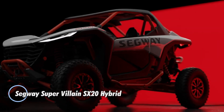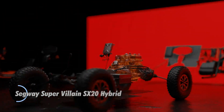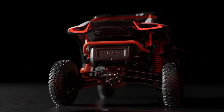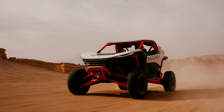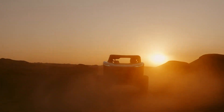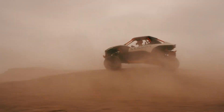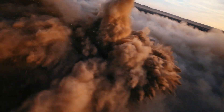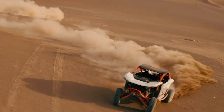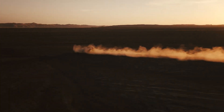The Segway SuperVillain SX20 Hybrid is a groundbreaking personal transport vehicle that combines the versatility of a hybrid system with the rugged performance expected from an all-terrain vehicle. Powered by a combination of a high-capacity 70-kilowatt electric motor and a 2,000cc turbocharged gasoline engine, the SX20 Hybrid delivers exceptional power and efficiency, ensuring long-range capabilities and the ability to tackle diverse terrains. Its robust design features large off-road tires, advanced suspension, and a reinforced chassis, making it suitable for both urban environments and off-road adventures.